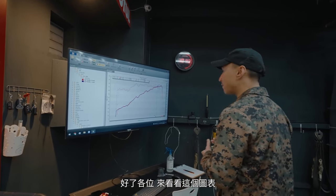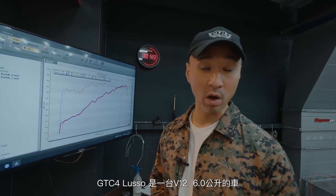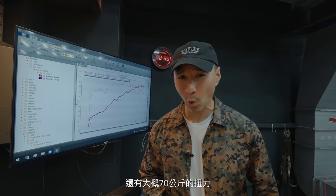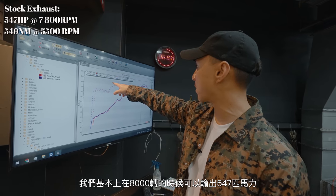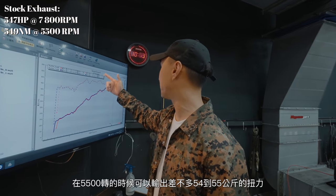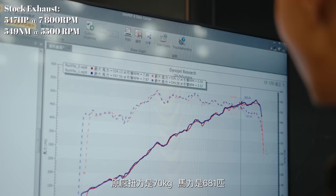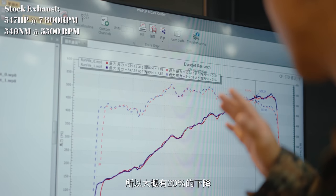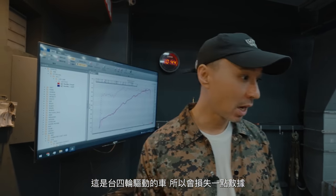Alright guys, come check out this graph. Remember what I told you last time - the stock GT C4 Lusso V12 is a six-liter, it has 681 horsepower and around 70s of torque. Looking at what we just ran to the wheels, we're putting down 547 horsepower at basically 8,000 RPM to the wheels, and we have 545 Nm of torque at about 5,500 RPM. Stock is 70 Nm and 681 horsepower, so we're looking at about a 20% drivetrain loss.